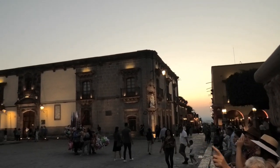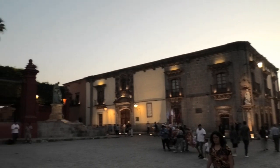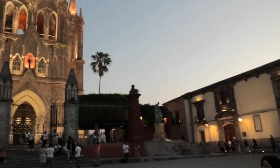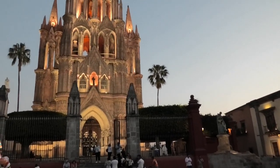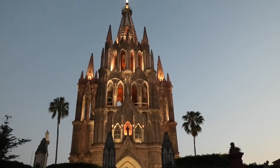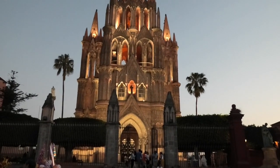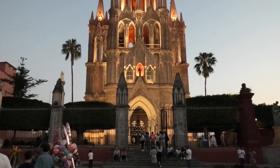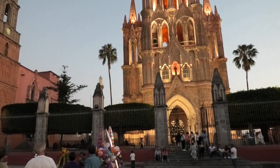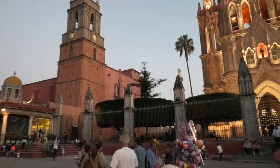Hi guys, this is us up at the main jardín in San Miguel de Allende and you'll hear the bells ringing from the Parroquia. As you can see it's reasonably busy and it's Friday night so I'm sure it'll get a lot busier.